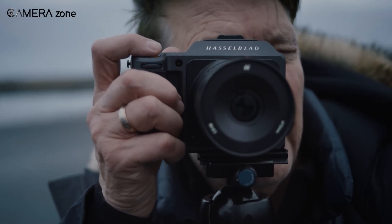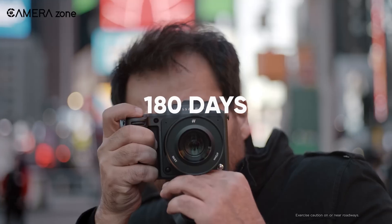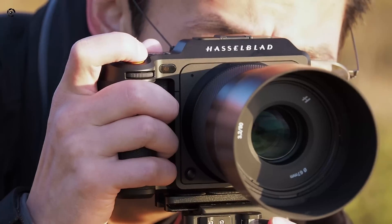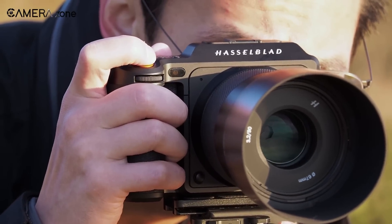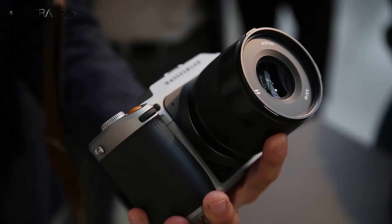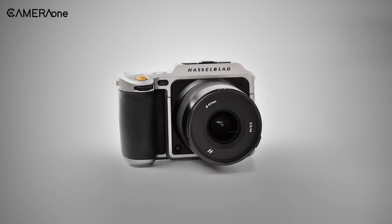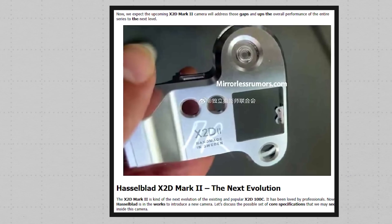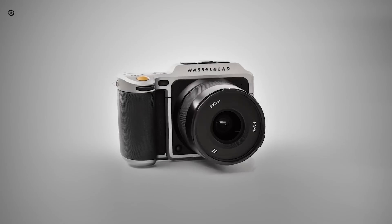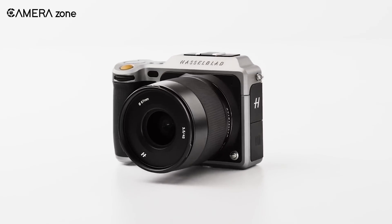According to FCC rules, external photos and manuals of registered devices remain withheld for 180 days. If we do the math from the December 2024 registration date, that brings us to June 2025, which is likely when Hasselblad will officially unveil this new camera to the world. Have you been waiting for an upgrade to the X2D100C? The wait might soon be over, and we're excited to see what improvements Hasselblad has in store.